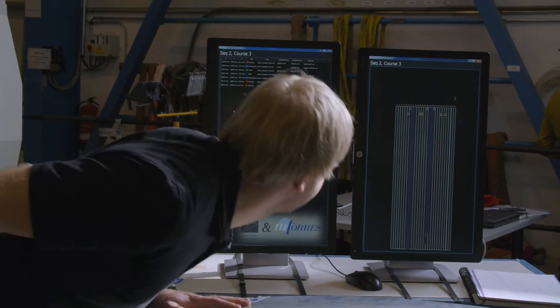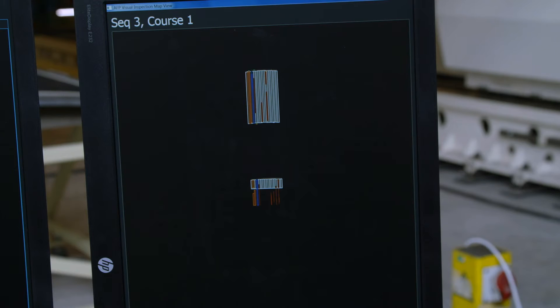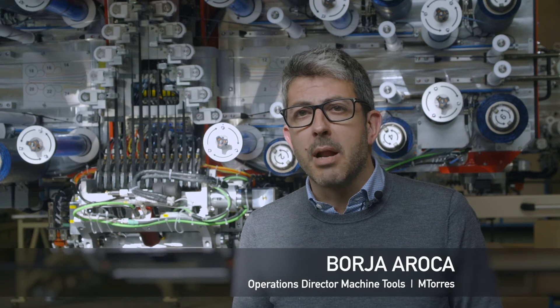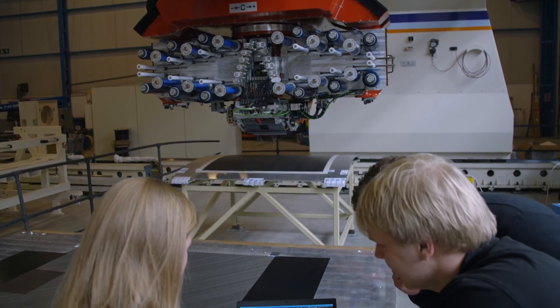We are using laser projection systems, and in the near future we will move to augmented reality systems. I think in the close future all our machines will integrate online inspection systems to ensure the quality of the parts we are producing.